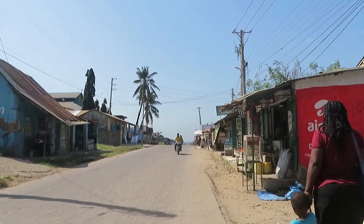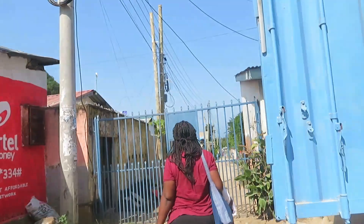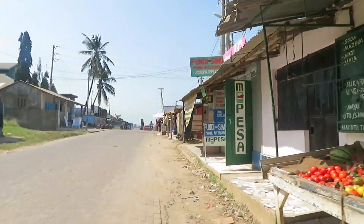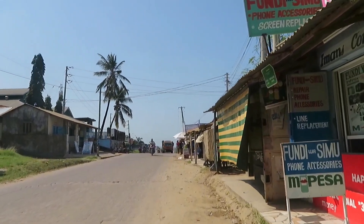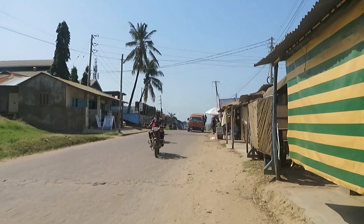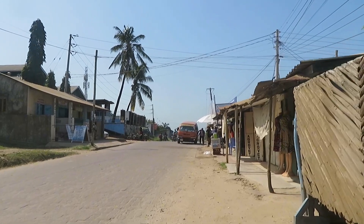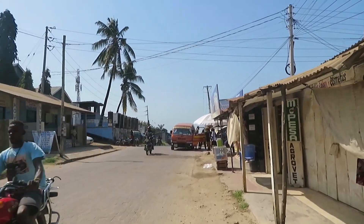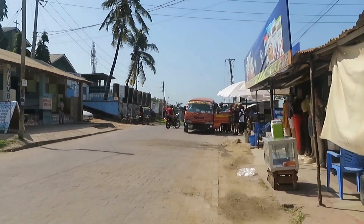Here in Kiembeni you can find transport to take you wherever you want to go. There's another estate here — as I told you, these estates are on your right side, not the left side. This matatu comes from Kiembeni Mwisho and is heading to Mombasa CBD.